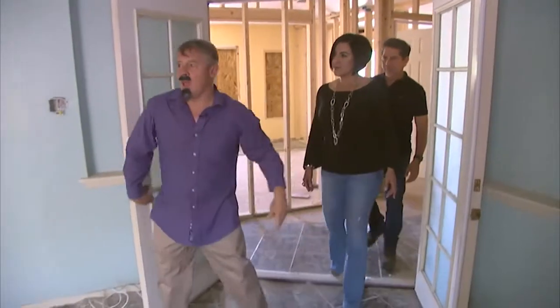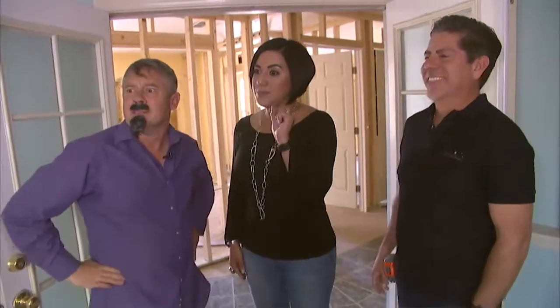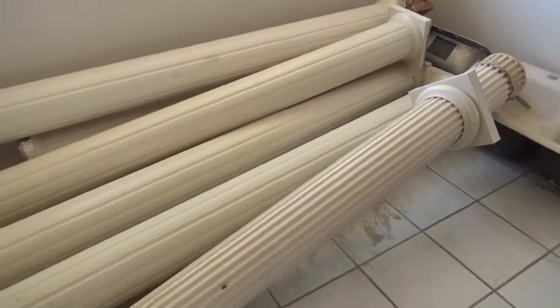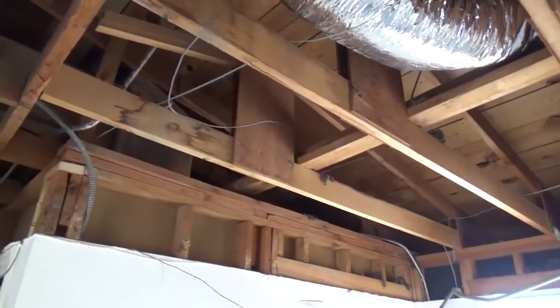This is the biggest guest bathroom I have ever seen in my life! This is because this is the master bedroom. The first thing we did is remove all the pillars and put what they call micro beams across for the load bearing.